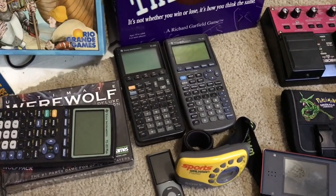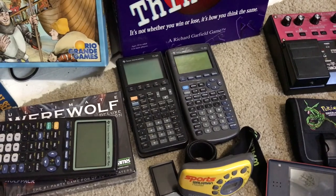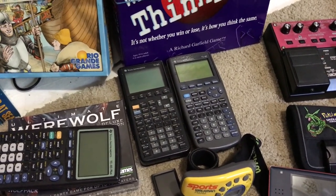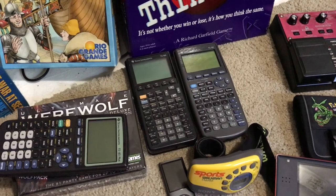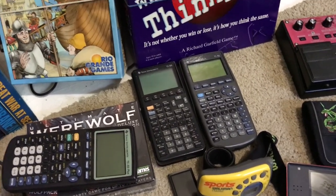Got a couple graphing calculators at Savers — I think one was $4.99 and the other was $6.99. It's a TI-85 and a TI-82. Those will both go for around $15 to $20.